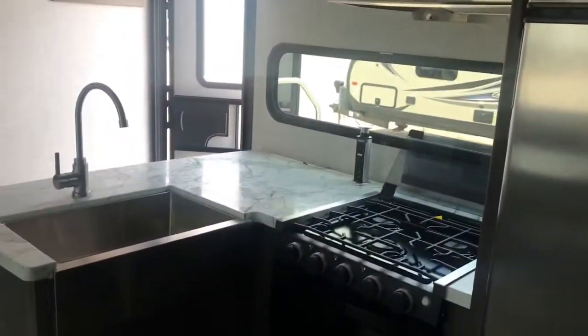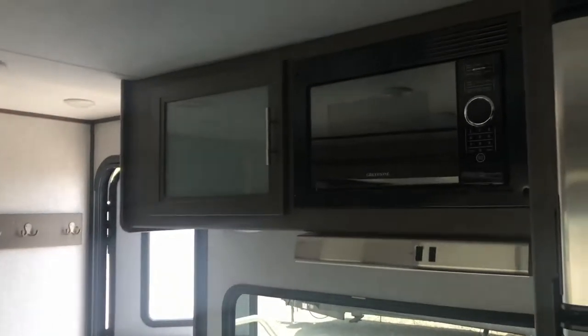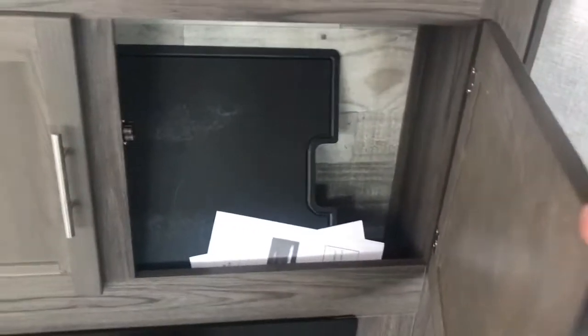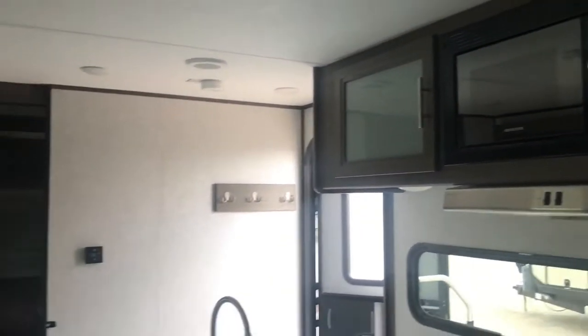It's got a stainless steel refrigerator, a stainless steel sink, and a nice-looking three-burner cooktop. Good-size fridge here. There's a drawer underneath that oven to put some pots and pans, and a couple more drawers. There's some pantry space there. So with the hidden pantry and this additional storage — the hidden pantry is where most of your storage space is, but you do have some pantry space up there too.